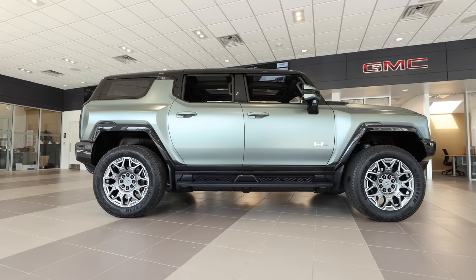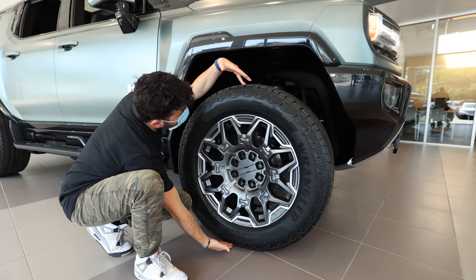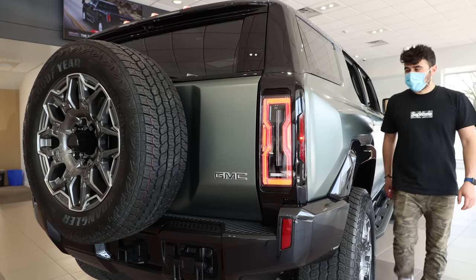The Hummer EV SUV is big. It's got massive 35-inch tires, which gives the vehicle an impressive ground clearance. Hummer calls this color Moonshot Matte Green, and it looks great in person.